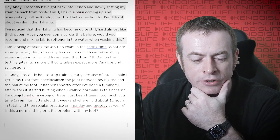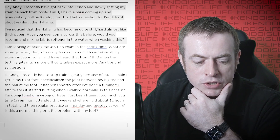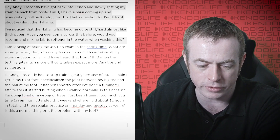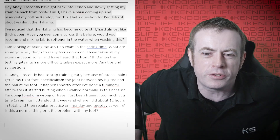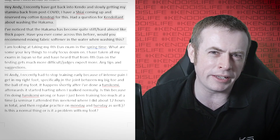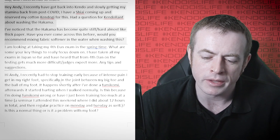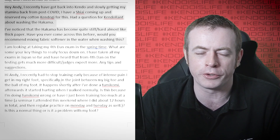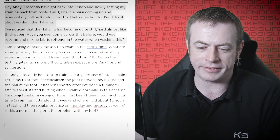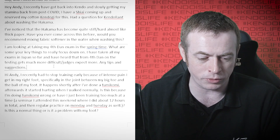Hi Andy — I recently got back into Kendo slowly getting my stamina back from post-COVID. I have a Shiai coming up and reserved my cotton kendogi for it. My question is about washing the hakama — it's become quite stiff, almost hard, almost like thick paper. Would you recommend mixing fabric softener in the water when washing it? I have heard of people using fabric softener — if you do, make sure you only use a very tiny amount. It shouldn't need it. I've never used it in mine. If your hakama is stiff, just give it a wash using the hand washing method I've put out in videos. Give it another wash just with water — I'm sure it'll be fine. But if it really is bad, then put a drop of fabric softener in. It won't do it too much harm.